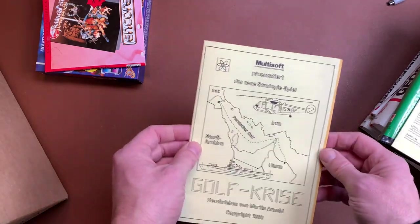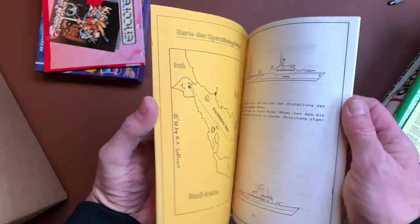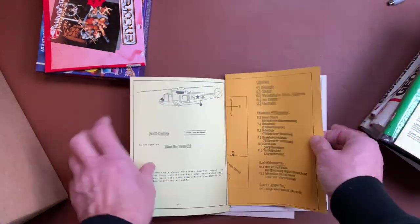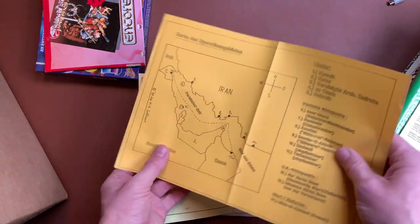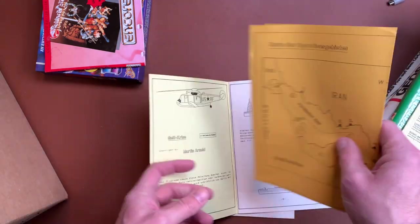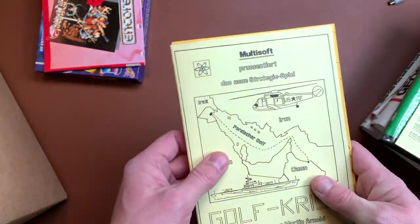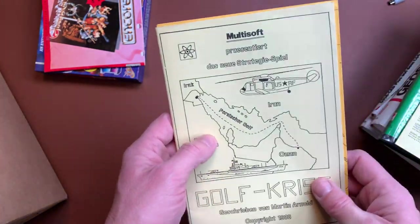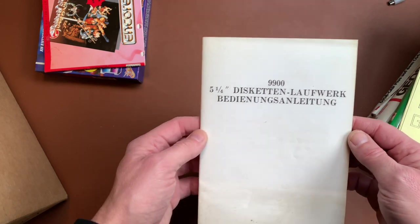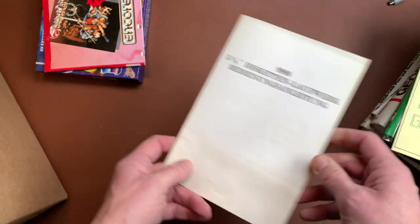This looks like a manual, possibly a game — I assumed some kind of shareware game, and it also has a map. Iran, Oman, Iraq, Saudi Arabia — okay, interesting. That is quite usual for the time back then that you got just a printed or copied manual. Sierra started like this — a printed manual in a Ziploc bag with a disc. Then we have the 9900 five-and-a-quarter-inch disc drive manual. I assume we will also get to see the drive.